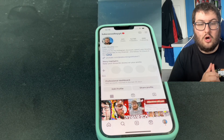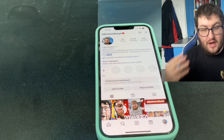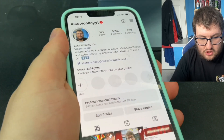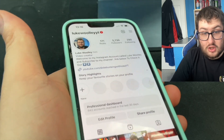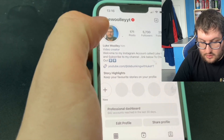Hi everyone, welcome to today's video on my channel. Today we're going to talk about Meta Verified. Anyone now can get Meta Verified on Instagram or Facebook. I'm going to show you now on my Instagram with 5,730 followers.